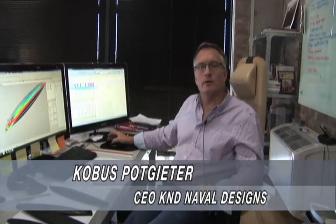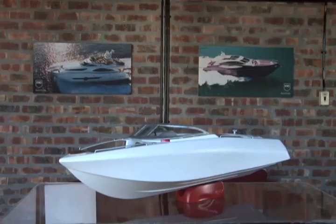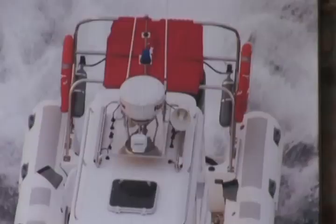Hi, my name is Kubes. I'm the CEO of Kubes Naval Design. We started the business in 1984 and we've been in a naval architectural yacht boat design business for the last 25 years. We've been designing vessels for various militaries and navies around the world.